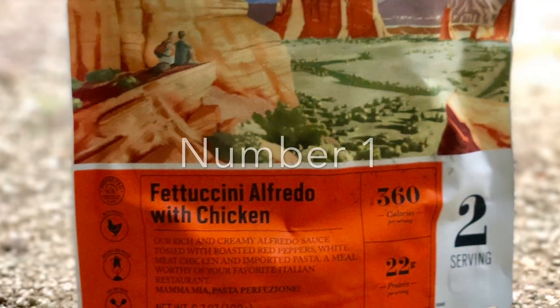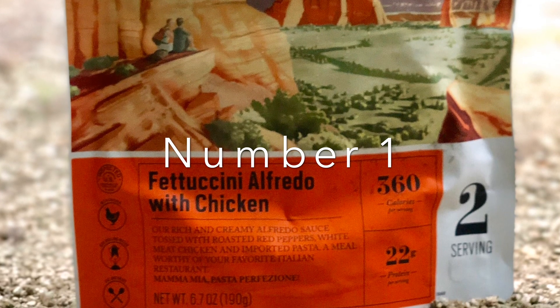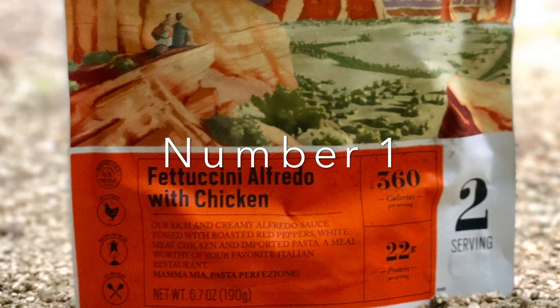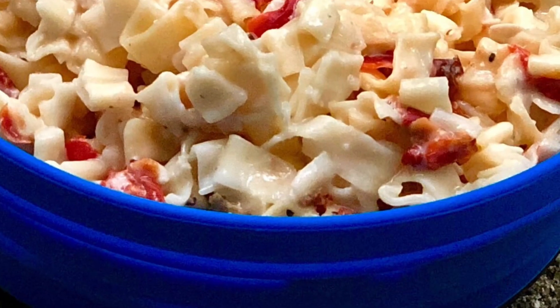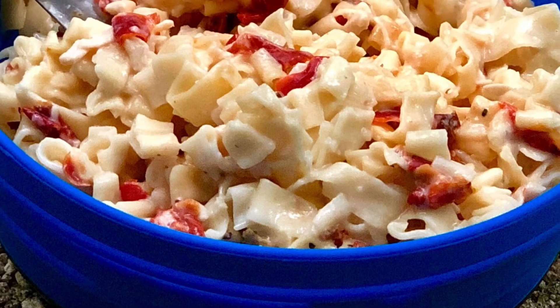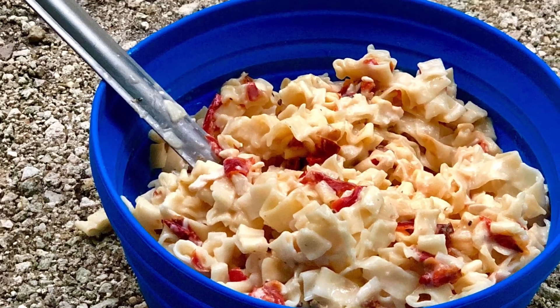My number one meal is Fettuccine Alfredo with chicken by Backpackers Pantry. This is my absolute go-to meal. It is so delicious — I would eat it every single time if I didn't need a little bit of variety in my life. The sun-dried tomatoes are amazing and this is my go-to number one meal.